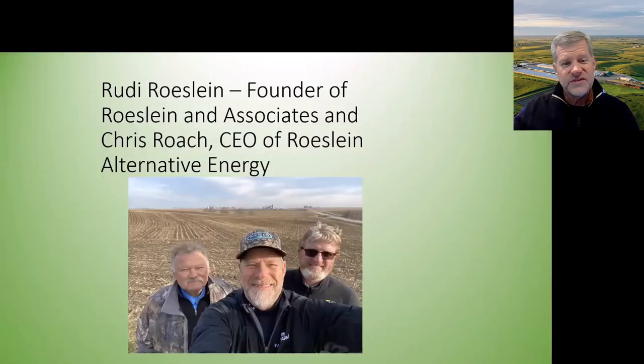Our new partners are Rudy Raceline, founder and chairman of the board for Raceline and Associates and Raceline Alternative Energy, and Chris Roach, president of Raceline Alternative Energy. Immediately behind us in this photo is a 37-acre field of corn stalks that we seeded down to prairie in February of last year — a highly erodible field with about 11 terraces and tile inlets. In year two, we plan to chop that prairie around September 1st to harvest the biomass as feedstock for our digesters, enhancing our ability to sequester carbon and make our entire farming operation even more sustainable.